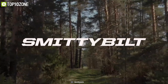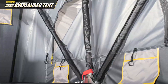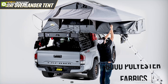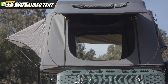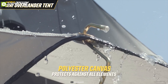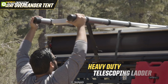Introducing the Smittybilt Gen 2 Overlander, a tent that is a package of comfort, convenience, and durability ensuring a pleasant camping experience. Made with heavy-duty 600D polyester fabrics, it offers one-inch diameter tubing that resists bends and breaks, making it as tough as your jeep. It offers an extended rainfly and waterproof canvas shell, providing moisture protection in a cloudy environment.